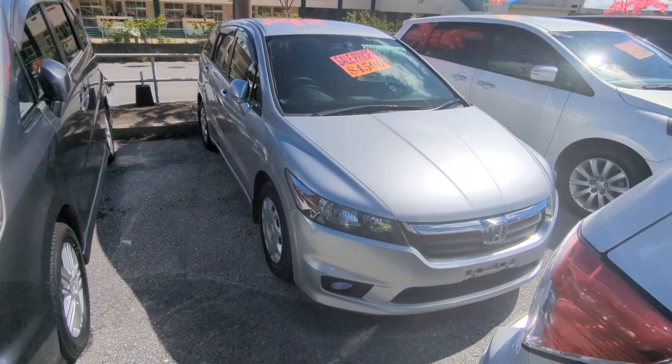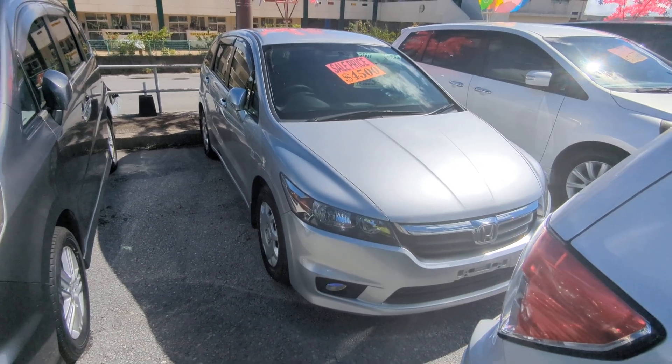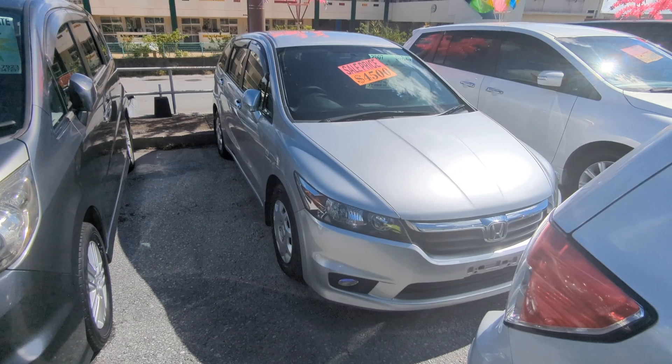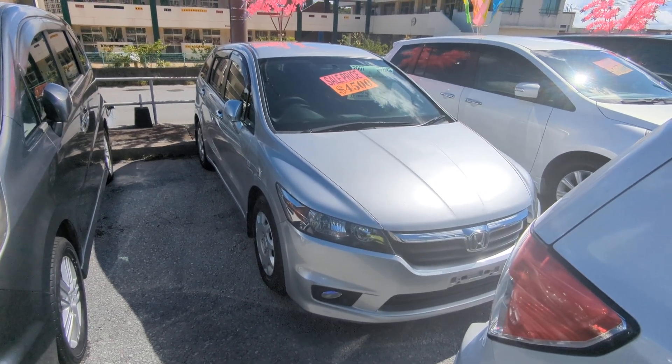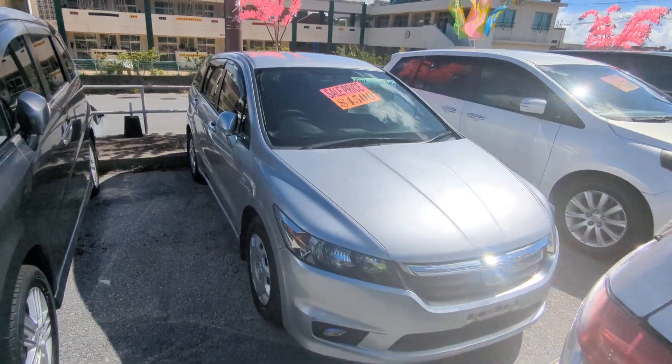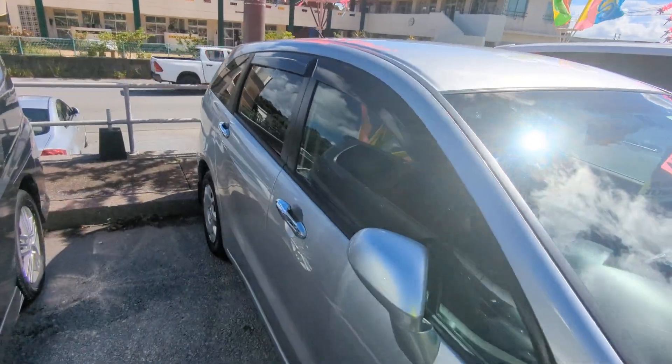I do have two options to pay for this. First one being US dollars cash outright, which could get you a larger discount, or take advantage of 0% financing for 24 months with zero down. We don't have a down payment requirement, but if you want to put something down to reduce the overall monthly payments you can. A lot of our customers do like $500 to $1,000 — some do half, some do more. Up to you.